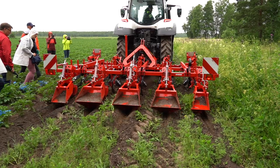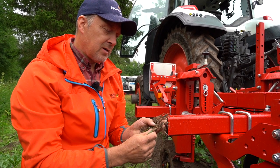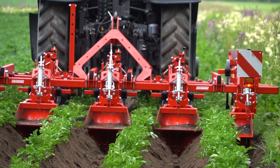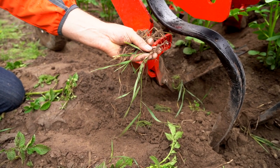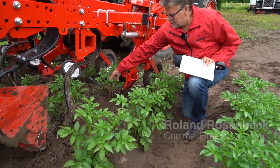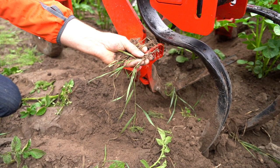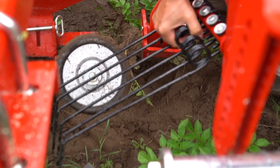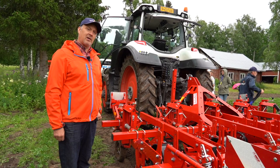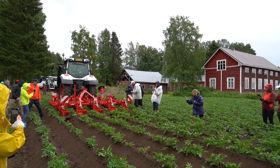Here we have a new machine. It's from Grimme. We have a lot of problems with couch grass and hope we have a solution for it with this machine, which cuts these roots from the potato ridges. The speciality of this machine is that you have these knives here when you reach the potatoes so you can cut these. And when you have smaller plants, you can put these tines there so you can harrow when the plants are small. It seems a very effective machine, quite promising, but we'll see in fall how it has worked.